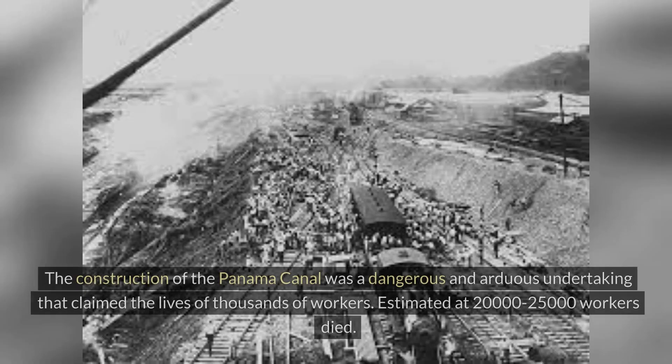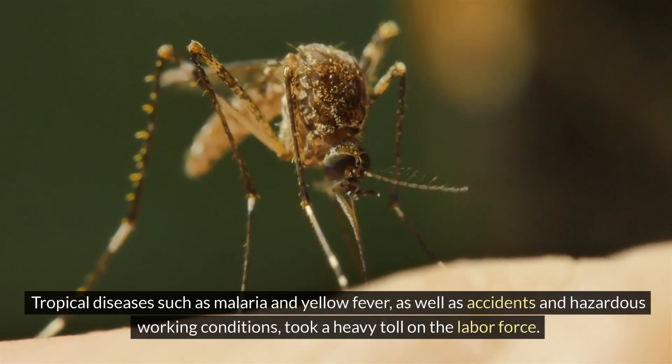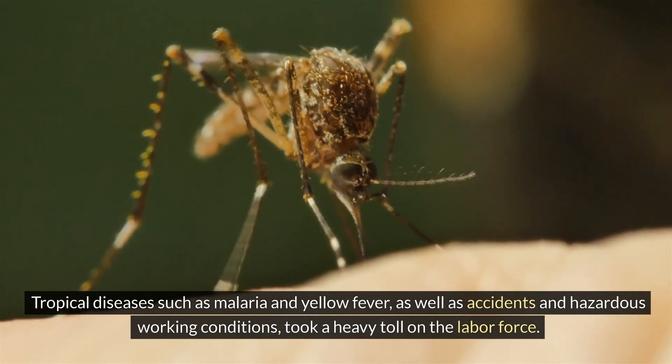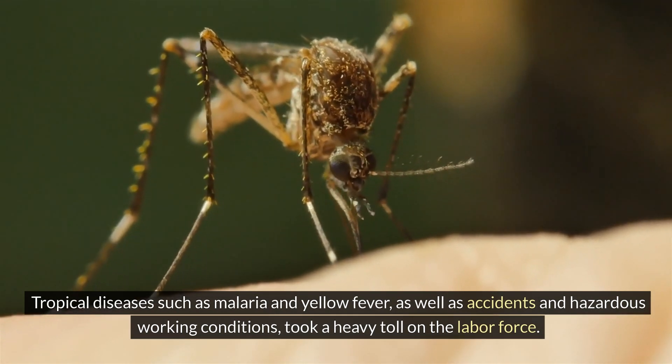The Dark Side: the construction of the Panama Canal was a dangerous and arduous undertaking that claimed the lives of thousands of workers — estimated at 20,000 to 25,000. Tropical diseases such as malaria and yellow fever, as well as accidents and hazardous working conditions, took a heavy toll on the labor force.